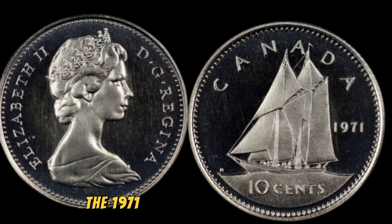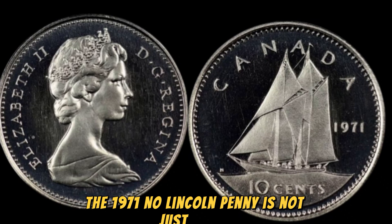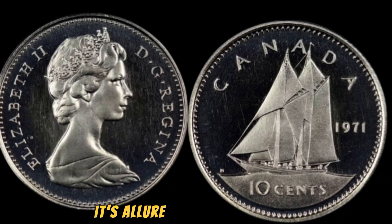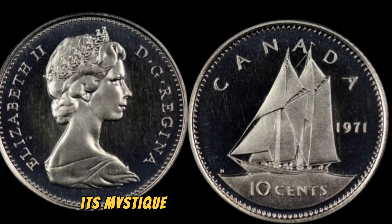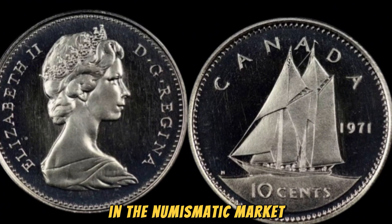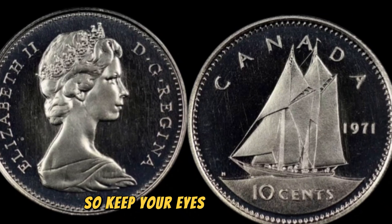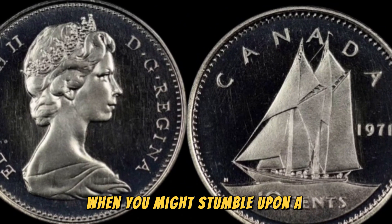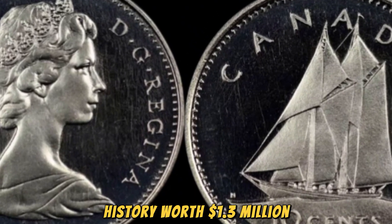In conclusion, the 1971 no-Lincoln penny is not just a coin — it's a symbol of rarity, history, and treasure. Its allure lies in its scarcity, its mystique, and its potential to fetch a hefty sum in the numismatic market. So keep your eyes peeled and your wallets ready. You never know when you might stumble upon a piece of numismatic history worth $1.3 million.